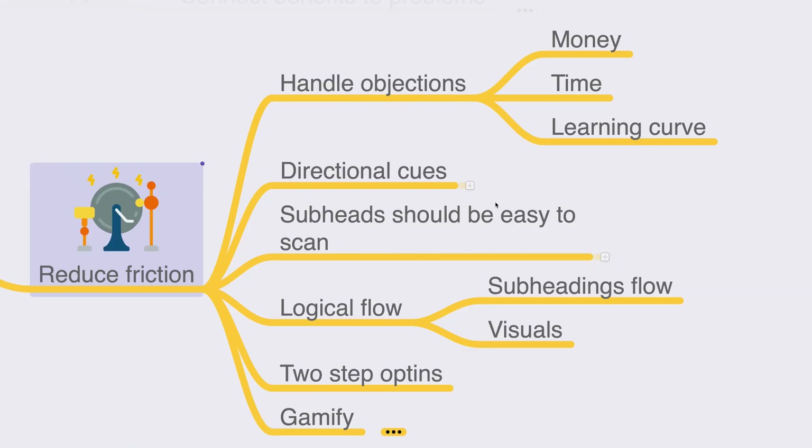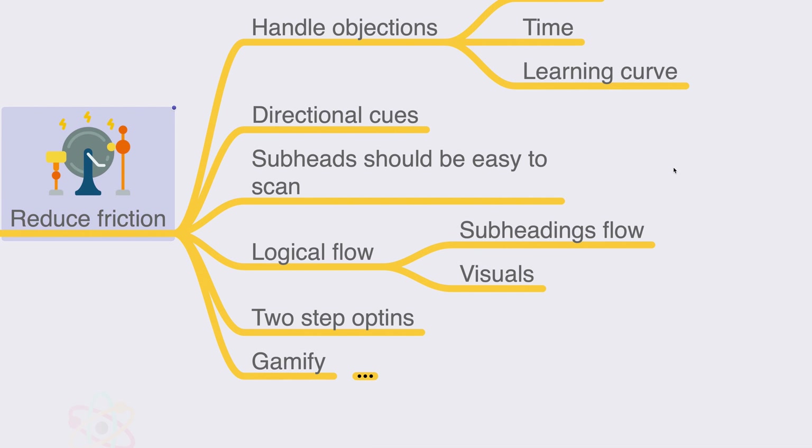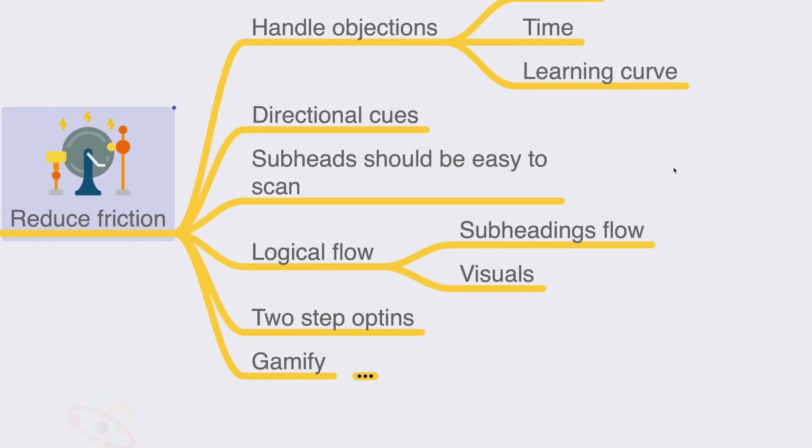Along with that, use subheadings that are easy to scan. The subheadings and visuals in your copy should have a logical flow. Honestly, people won't read your entire landing page word by word — they will skim. We're living in an attention-deprived society where many online users suffer from ADHD-like behavior. Make sure your landing page is easy to skim, and that just by reading your subheadings, people can get the gist of everything you need to communicate as an affiliate marketer.